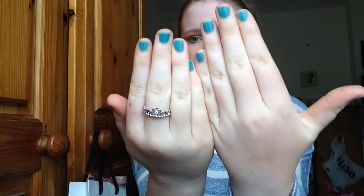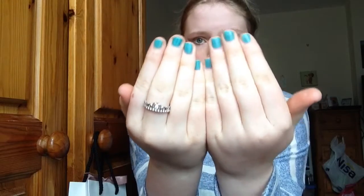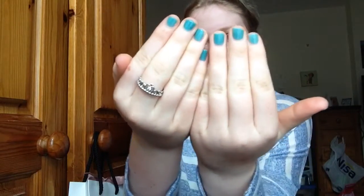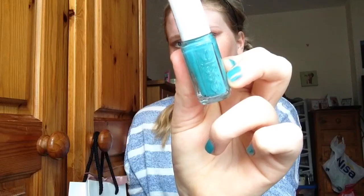I really like how the eye look looks — it's fairly even. I've got my nails painted and I'm wearing my Pandora ring. This nail polish is Naughty Nautical by Essie.